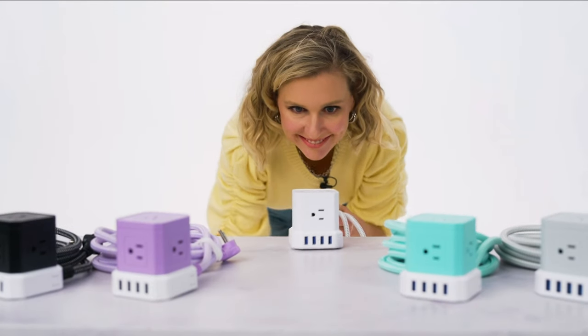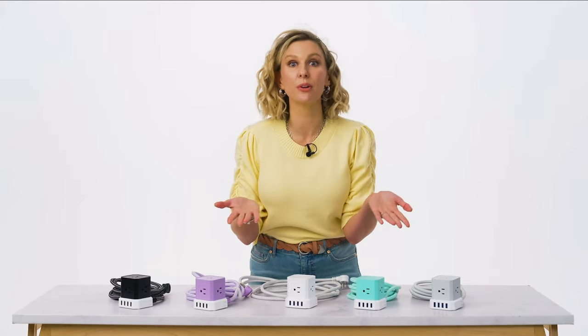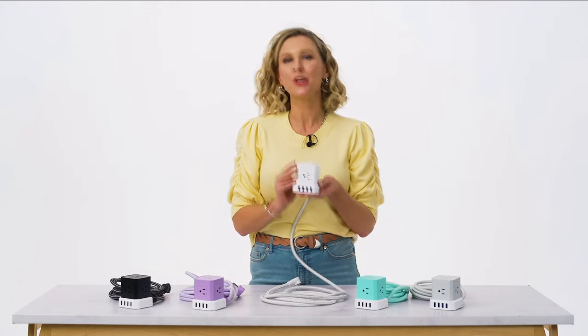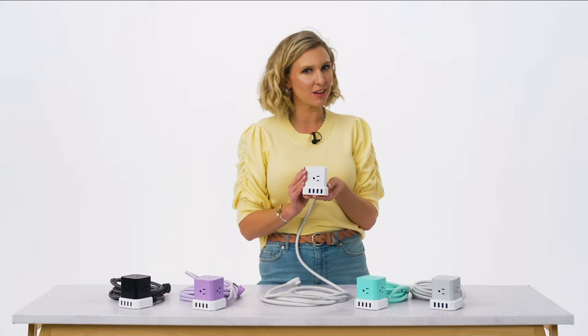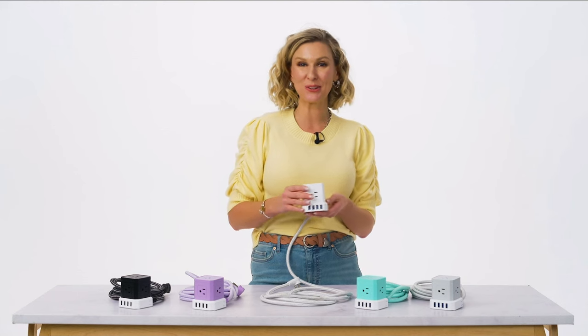Think of the possibilities — in your kitchen, your kids' room, your living room, anywhere. Bonus: the cube has surge protection too. Shop the item number at HSN.com or on the HSN app. For faster checkout, scan the QR code on your screen.